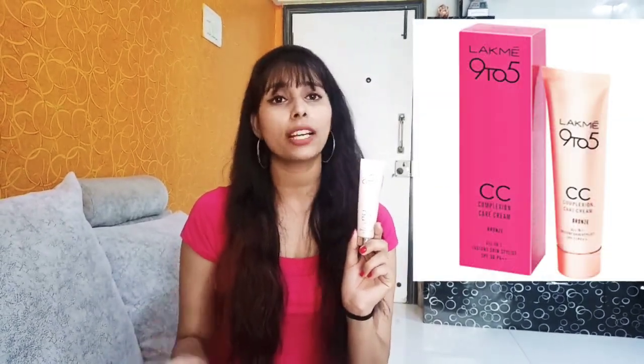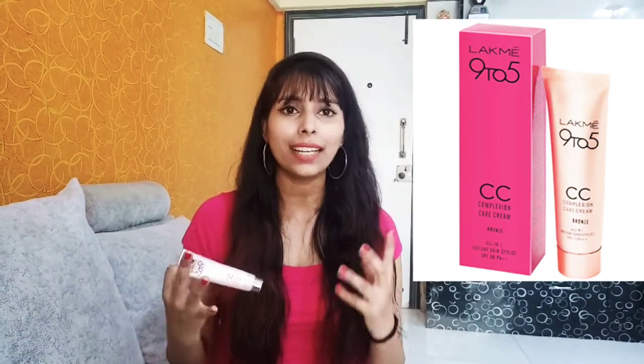The second makeup product is CC or BB cream. It depends on your skin which cream suits you. CC cream blends more naturally with your face so it won't look cakey. It mixes well with your face — so, CC cream or BB cream.